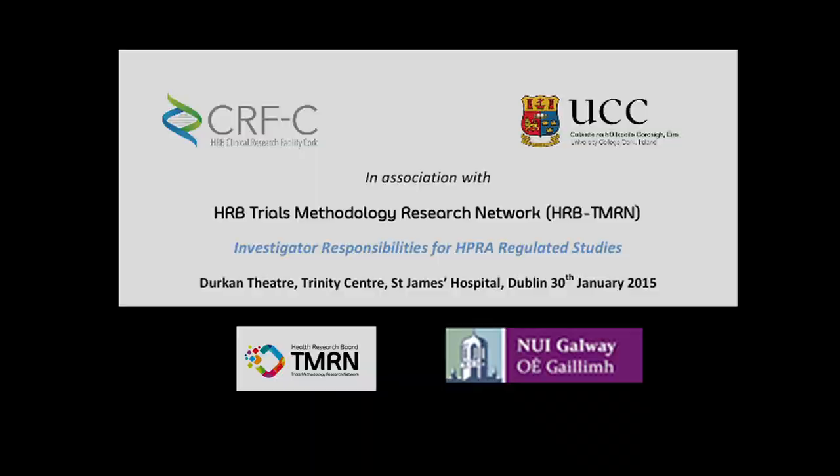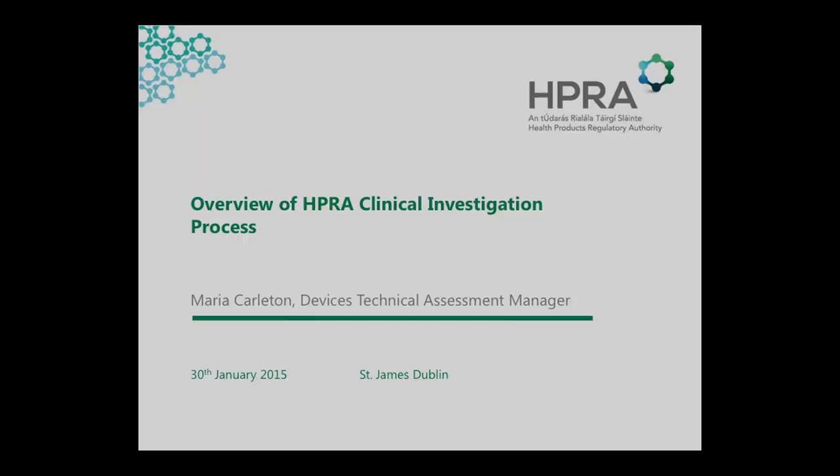My name is Maria Carlton. I'm the Devices Technical Assessment Manager in the HPRA. My colleague Dr. McLean wasn't able to come here today — fortunately he was called away at short notice. But what I hope to bring you through today is the area of clinical investigations in devices.